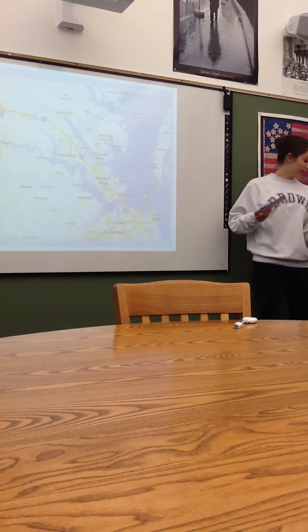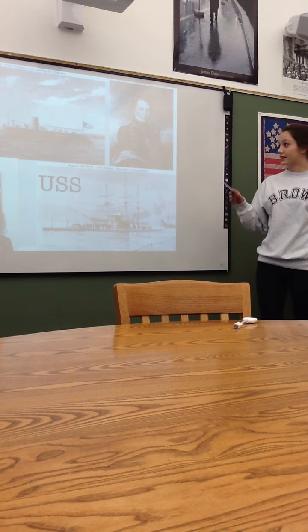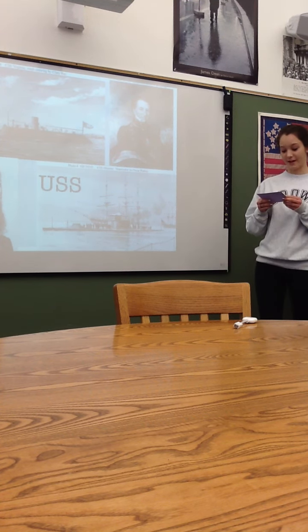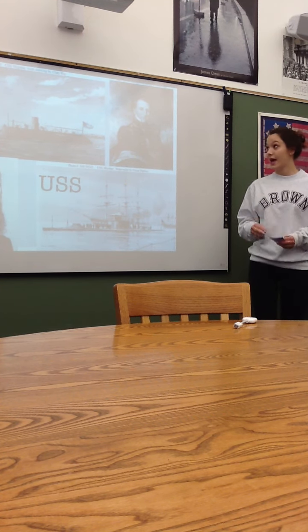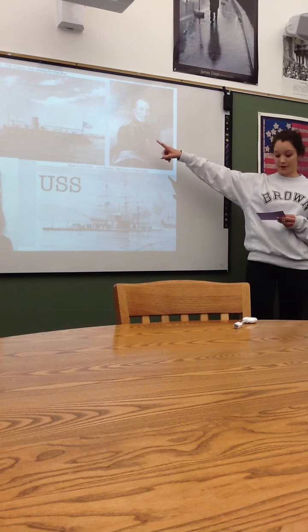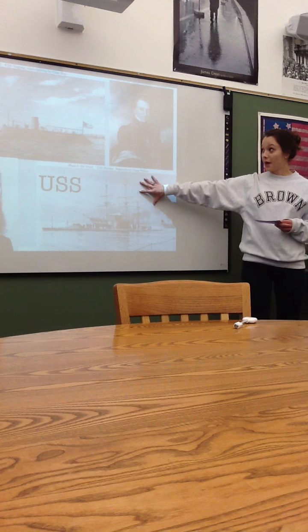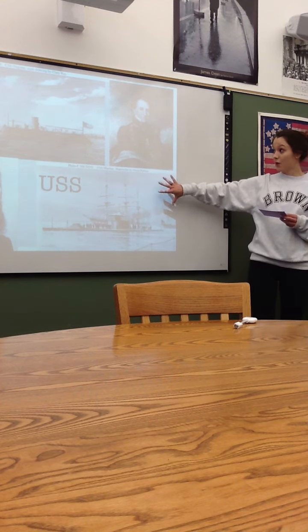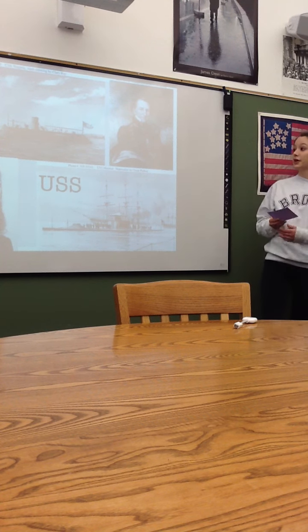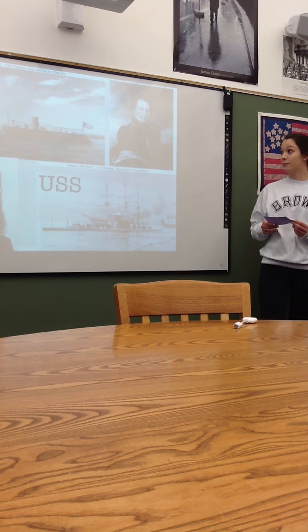The battle ended in a stalemate, because it was a combination between armed equals — the CSS Merrimack and the USS Monitor. This is what they looked like. This was the first battle that really illustrated the impact of new technology in the Civil War, and how that made both sides equal.